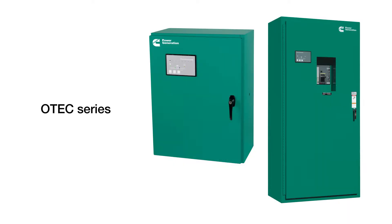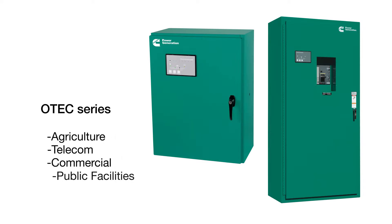Let us first take a look at our UL-1008 listed transfer switches. The OTEC series applies to a wide range of applications such as agriculture, telecom, commercial, public facilities, and manufacturing. It is compact, available in delayed and in-phase open transition, and offers excellent value.